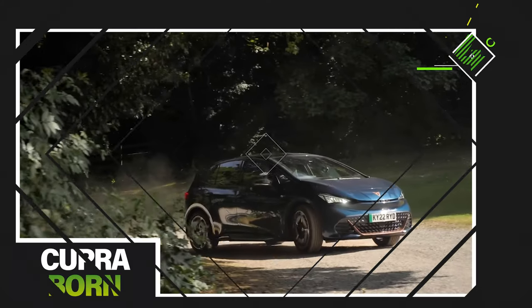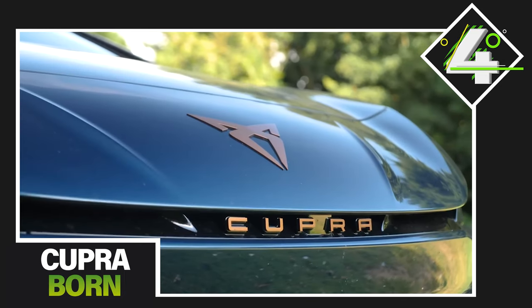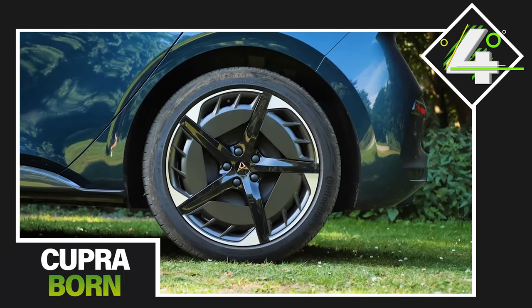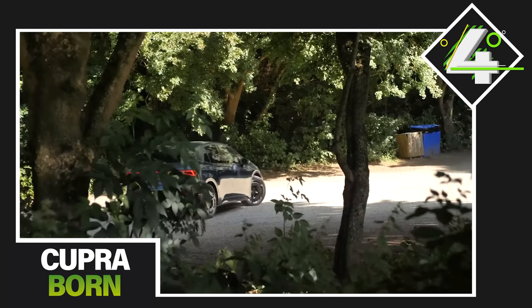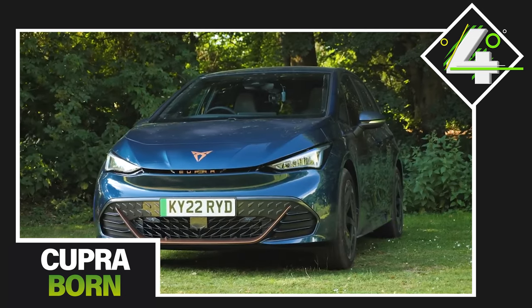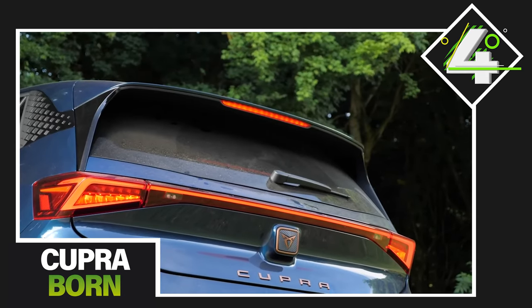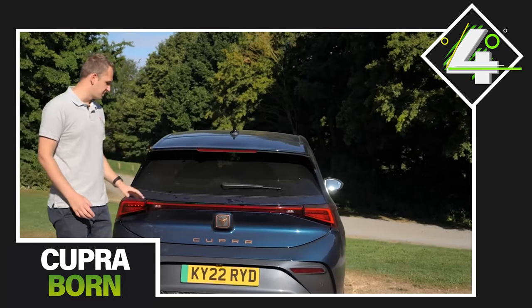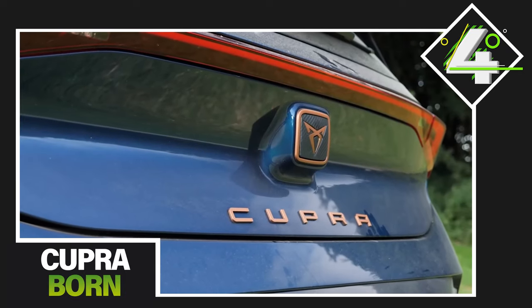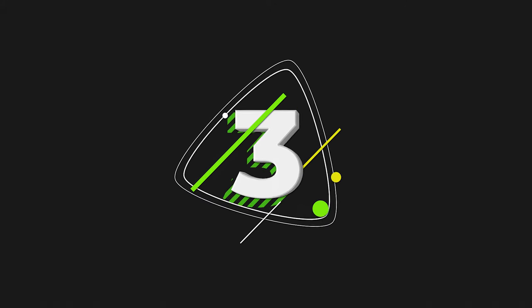At number 4, the Cupra Born. Practical, sporty, and spacious, the Cupra Born is a great small electric car which also offers an impressive range. With prices starting from just over £36,000, it's one of the more premium entries on this list, but that price gets you 235 miles of range and a performance package boasting 204bhp and a 0-60mph time of 7.3 seconds. The Cupra Born does a great job of justifying that price tag.